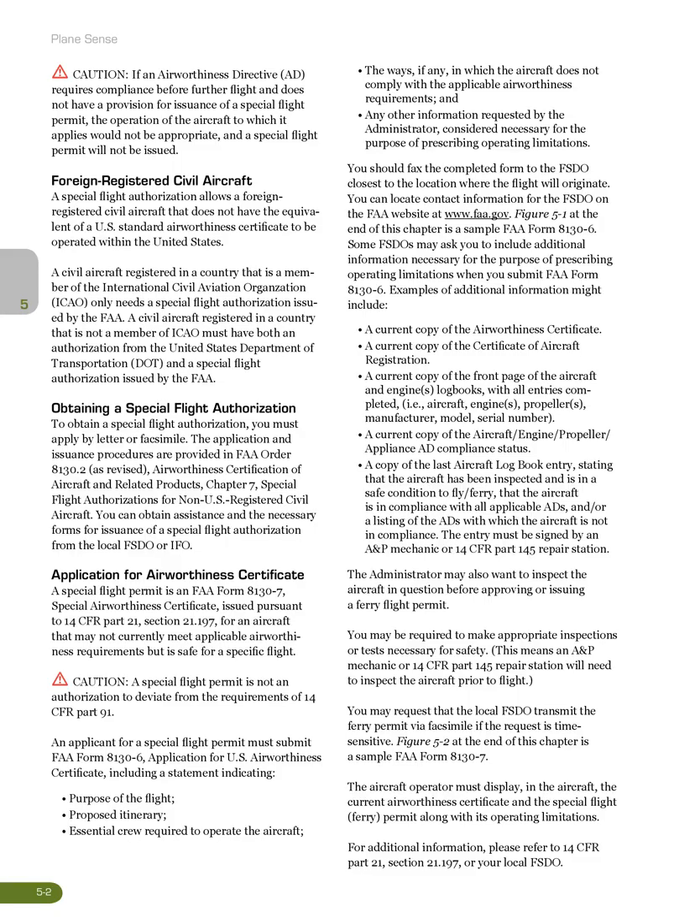Caution: If an Airworthiness Directive (AD) requires compliance before further flight and does not have a provision for issuance of a special flight permit, the operation of the aircraft to which it applies would not be appropriate, and a special flight permit will not be issued.